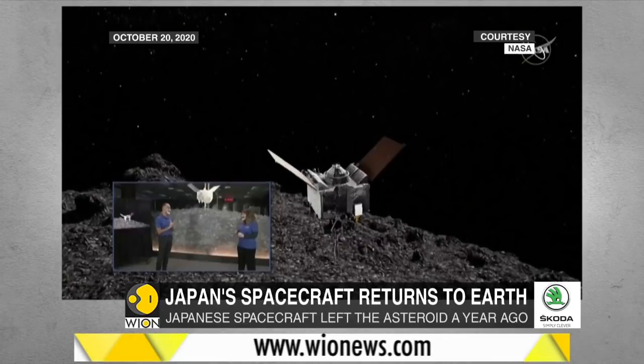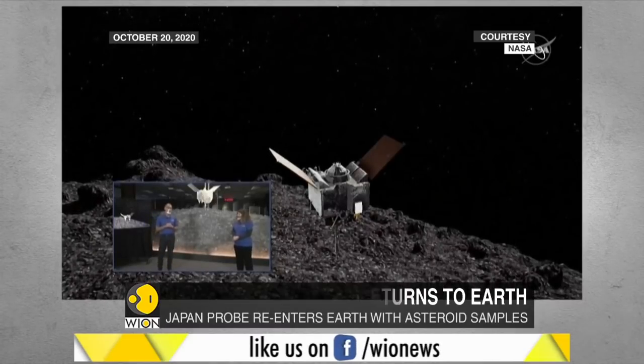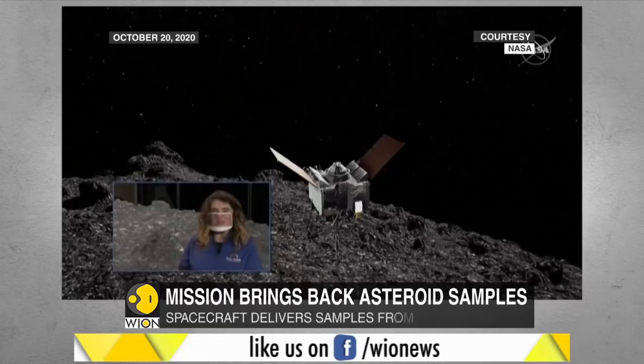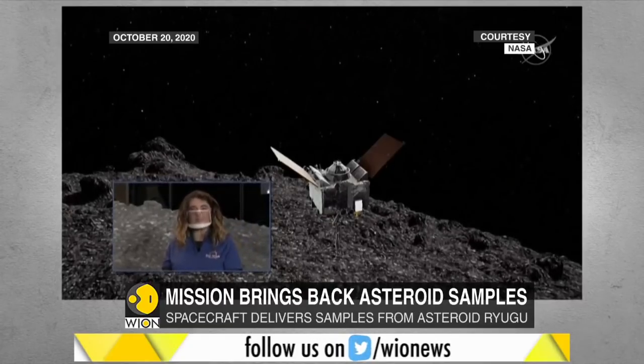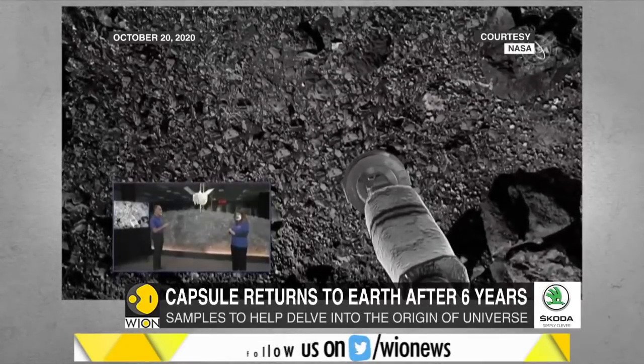The capsule's return to Earth with the world's first asteroid subsurface samples comes weeks after NASA's OSIRIS-REx spacecraft made a successful touch-and-go grab of surface samples from asteroid Bennu. The NASA spacecraft stored those samples safely in October and is expected to return them to Earth in 2023.